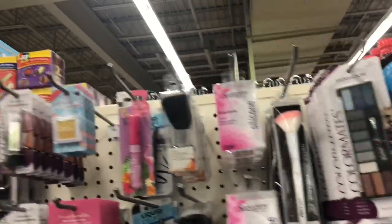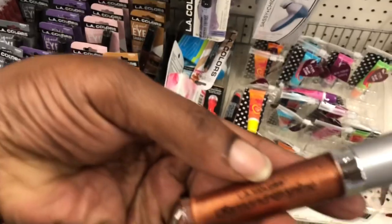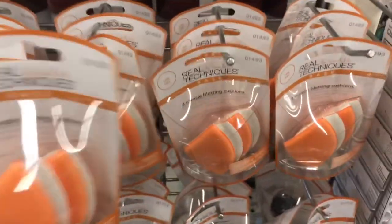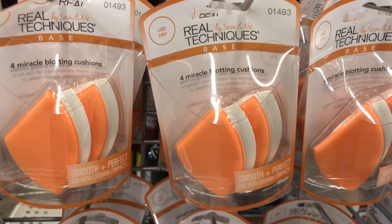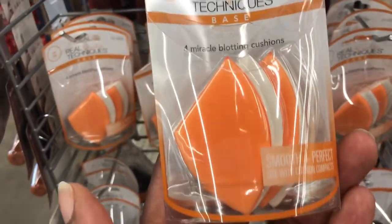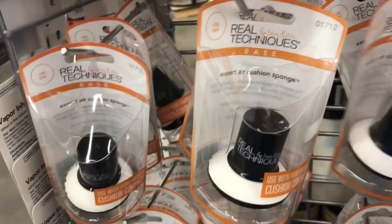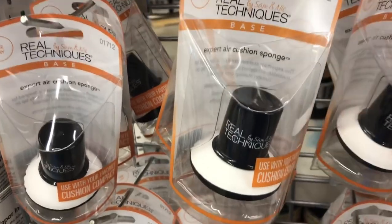I would love to find some lash glue. My daughter really liked the Wet and Wild glue for your lashes in the clear — that's the one she wants. I don't see any. LA Colors Diamond Shine — I actually like this, I've been wearing this. Check this out: these are Real Techniques by Sam and Nick — Miracle Blotting Cushions, Smooth Perfect, used with cushion compacts. And below, same company, Real Techniques by Sam and Nick, Base Expert Air Cushion Sponge — use with your favorite cushion compact.